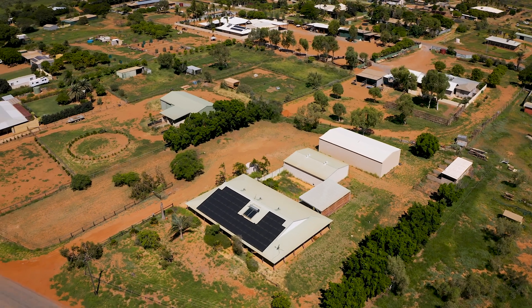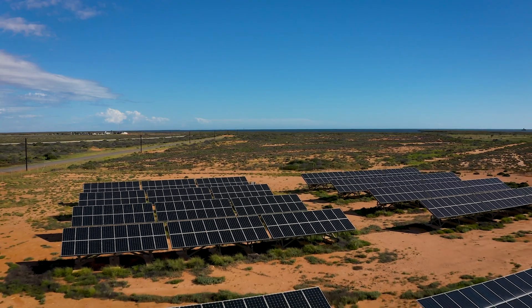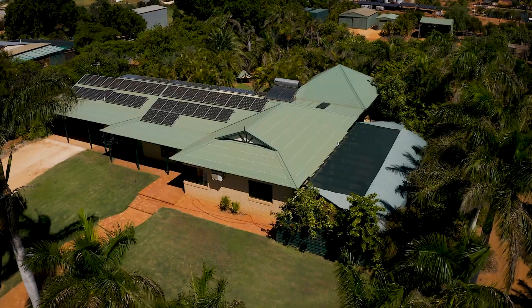Customer adoption of solar PV and batteries is changing the way energy systems around the world are operating. The aim of this trial is to capture a large amount of data about how these small things and big things operate together, and it's really important for Horizon Power's energy transition pathway that we capture that and then create